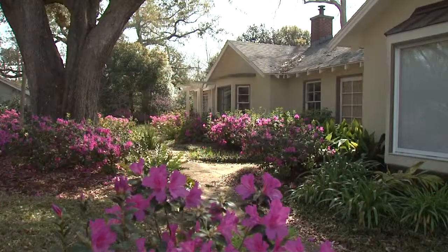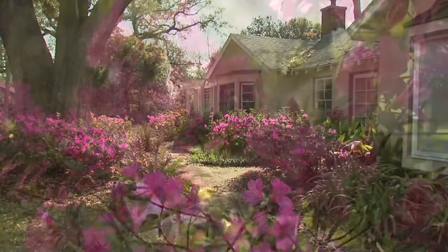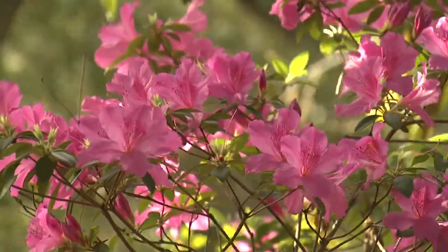If there's a single shrub that could be called a staple in the southern landscape, it is the azalea. The spectacular flowering has made azaleas one of the all-time most popular landscape shrubs. It's early spring in south Mississippi and the azaleas are putting on a show. One of the earliest blooming varieties is the southern indica azalea.